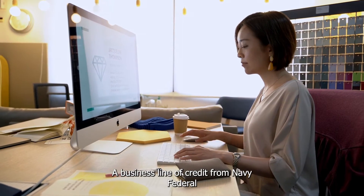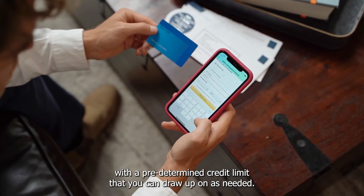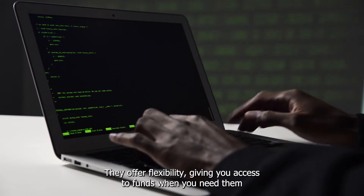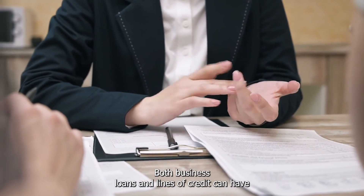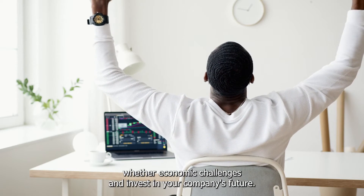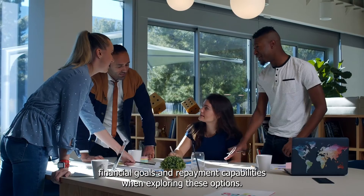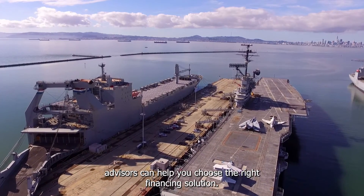A business line of credit from Navy Federal is an invaluable resource for managing short-term financial needs. It provides you with a predetermined credit limit that you can draw upon as needed. Lines of credit are excellent for addressing cash flow fluctuations, covering unexpected expenses, or taking advantage of opportunities that require immediate funding. They offer flexibility, giving you access to funds when you need them, with the ability to repay and reuse as your business demands change. Both business loans and lines of credit can empower you to seize growth opportunities, weather economic challenges, and invest in your company's future. Working closely with Navy Federal's experienced advisors can help you choose the right financing solution.